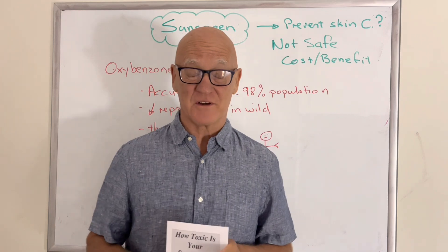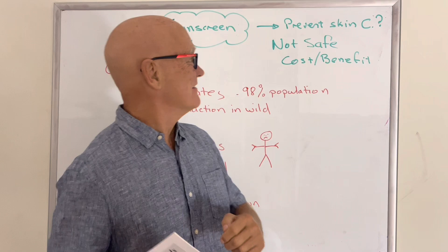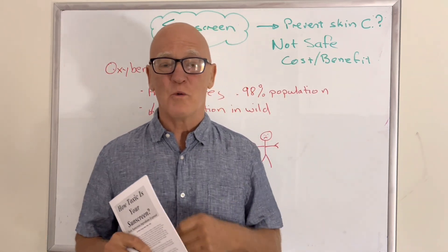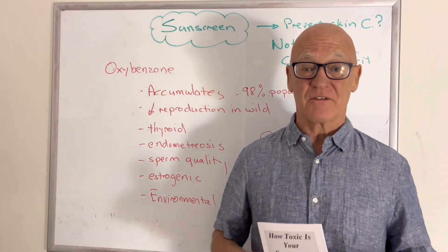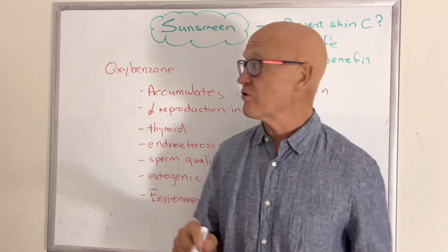These are what the studies are actually suggesting. So is it safe? And is there a real benefit? Well, we need to look at the individual ingredients, because there are safer ingredients that some very ethical companies are using, and I'll touch on that right at the end.